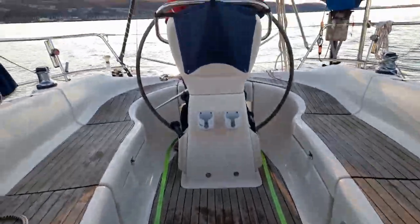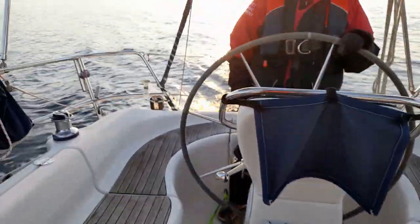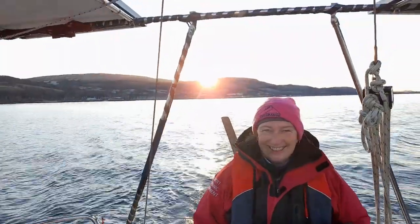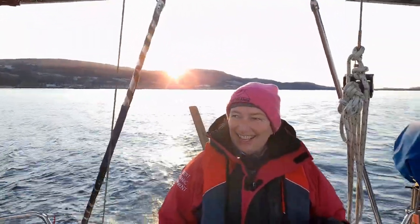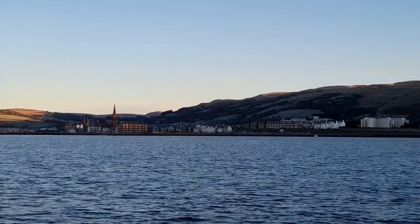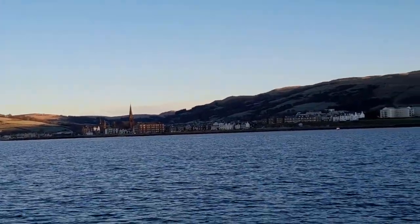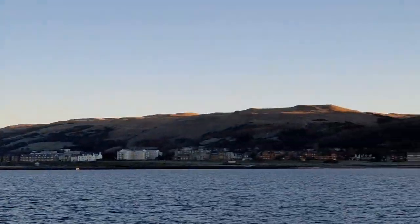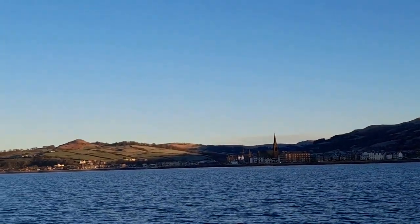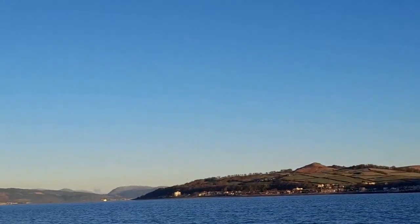Just thought I'd capture this because the sun has just risen above the hills - how fantastic is that! Absolutely beautiful morning, chilly but beautiful. The town of Largs is still in a bit of shade from behind the hills, as you can see the sun is creeping up. It's glorious out here.